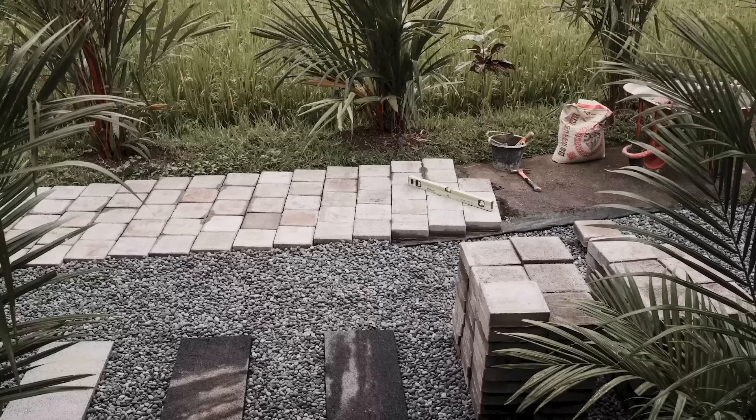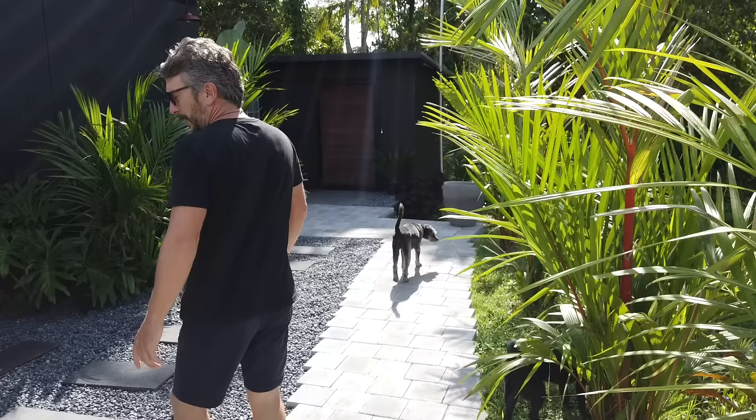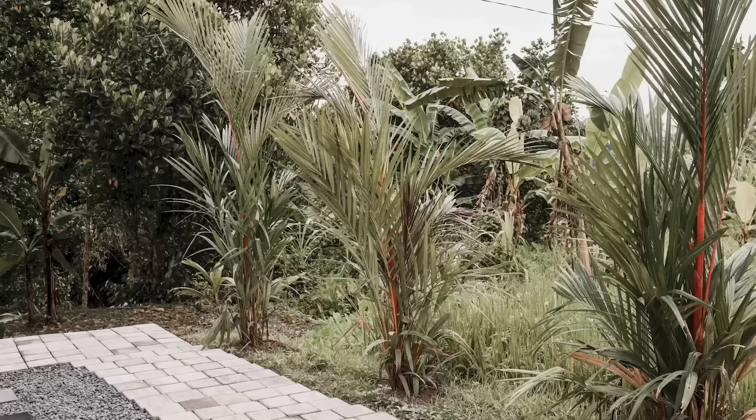We've put pavers over the existing concrete along the access into the bike shed. The concrete wasn't really working for us — it was always just an interim measure. We've put a whole lot of pebble down, so we've got a pebble garden here now with some pavers. We've now got a gate on the bike shed which is pretty cool.